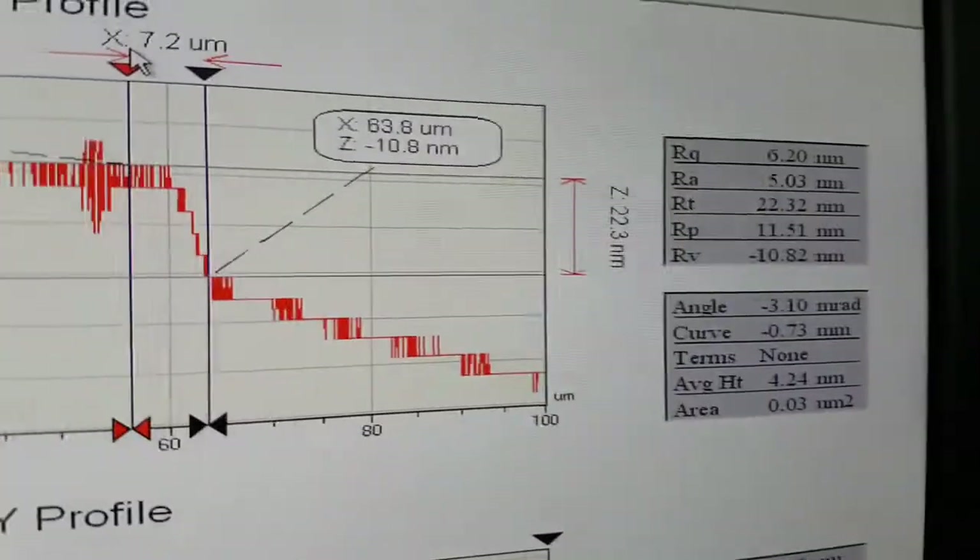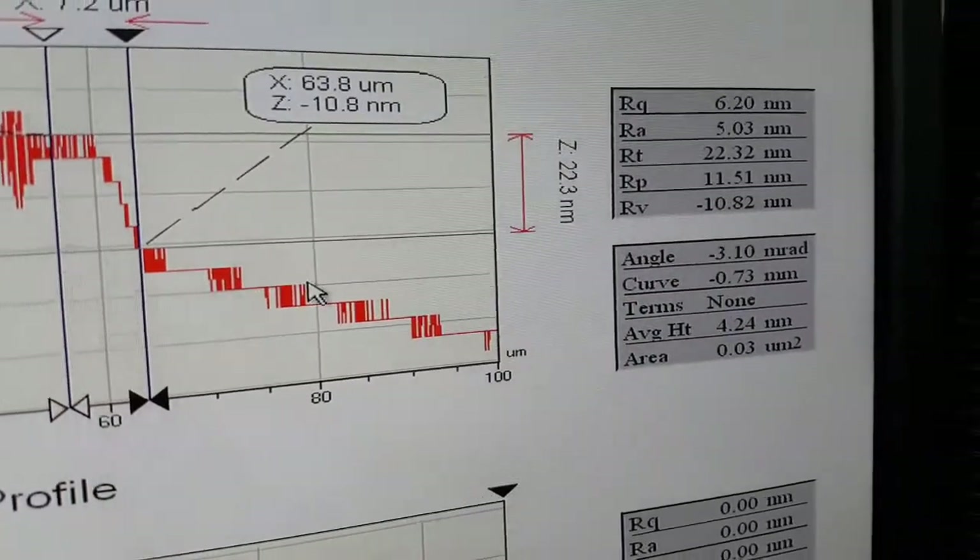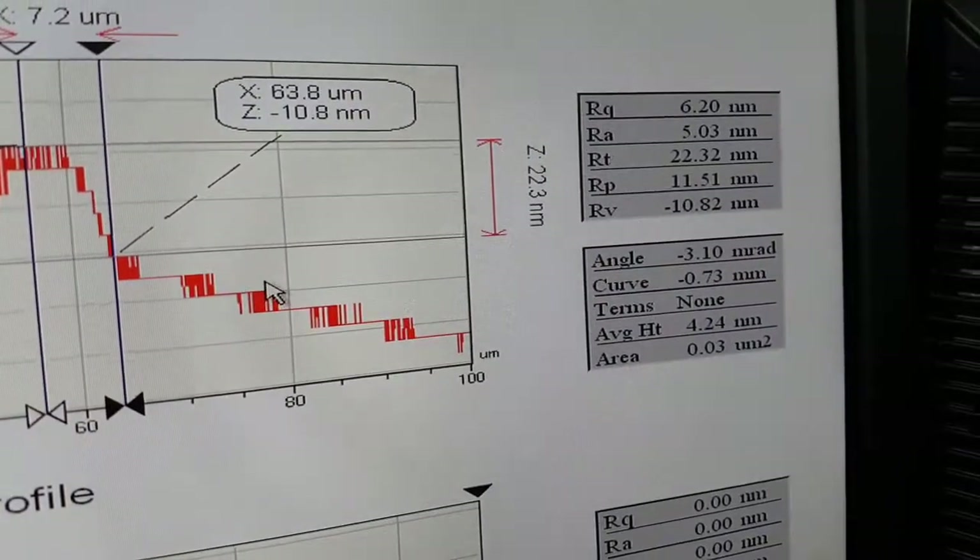According to the profilometer, the thickness of this logo is 22.3 nanometers — and you can see it on the screen right now.